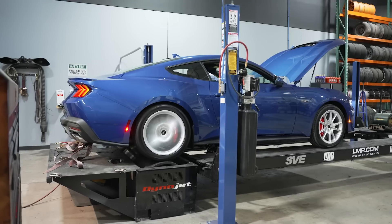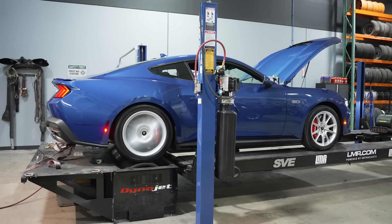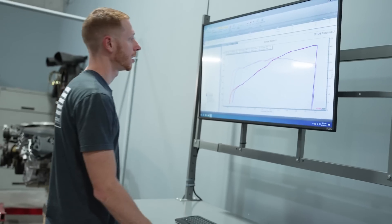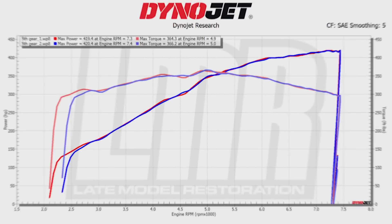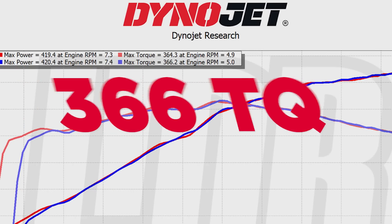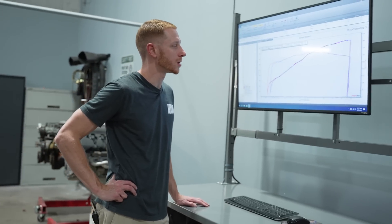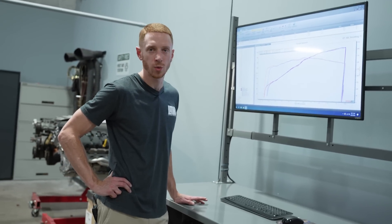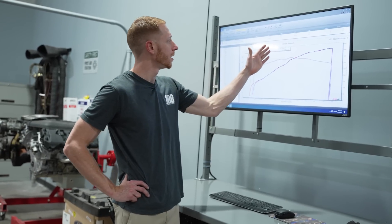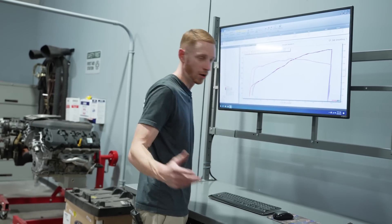We always do multiple pulls to validate what the car is doing. On the second run, still in fifth gear, the car did 420.4 horsepower at 7,400 RPM and 366.2 pound-feet of torque at 5,000 RPM. What was interesting is we thought the car was already hitting the speed limiter at around 120 mph in these pulls, which didn't quite make sense because the car is making peak power essentially when the run stops. To validate that, we went ahead and did a seventh gear pull.